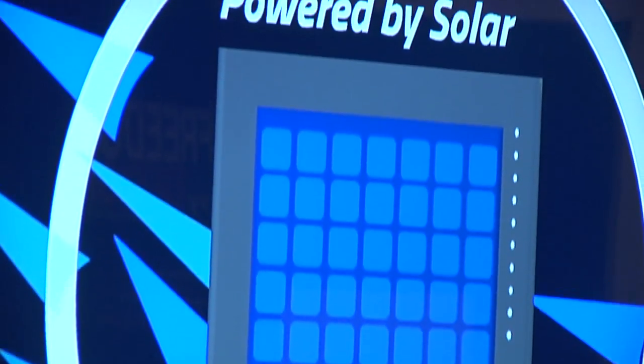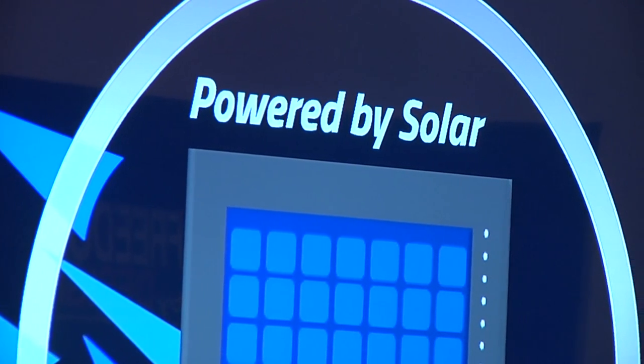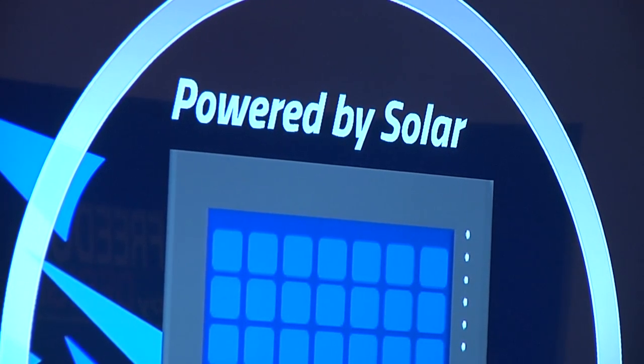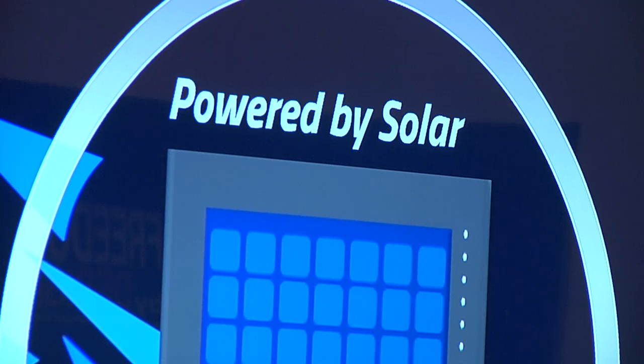These 10 white dots that you see in our design of the solar panel are lights that show how much percentage your phone is being charged. There are 10 lights — each one represents 10 percent of your battery. They turn on at 10 percent, 20 percent, 30 percent, and so on.